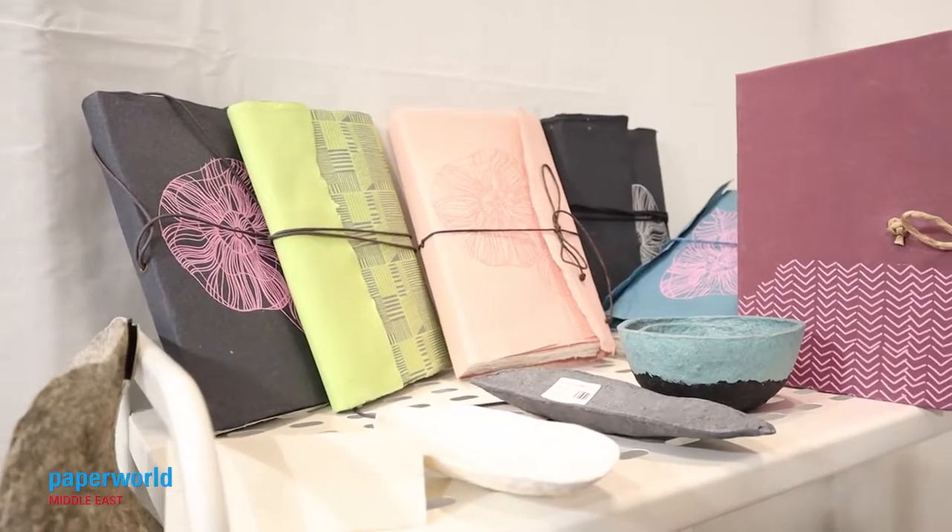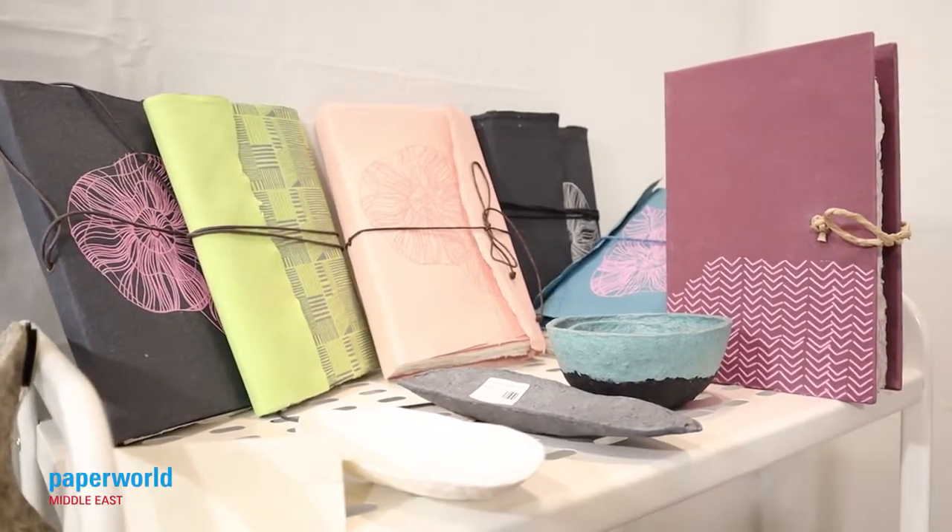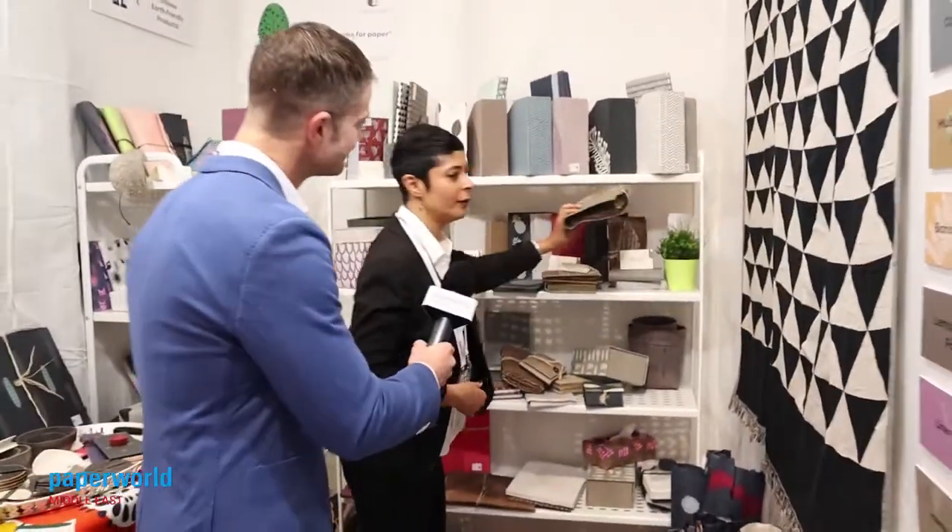Who are you hoping to meet at Paper World Middle East with your sustainably produced and ethical products? We'd like to speak to people who would use this for gift wrapping, for boxes, and for books as well — we have these books we'd like to show you.